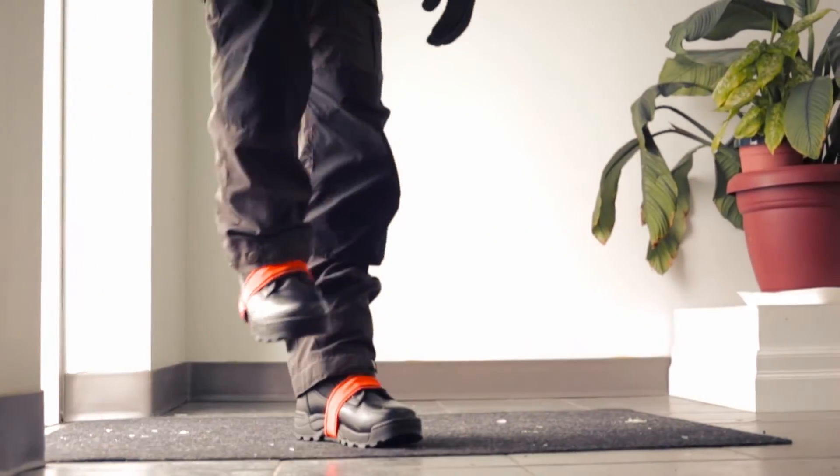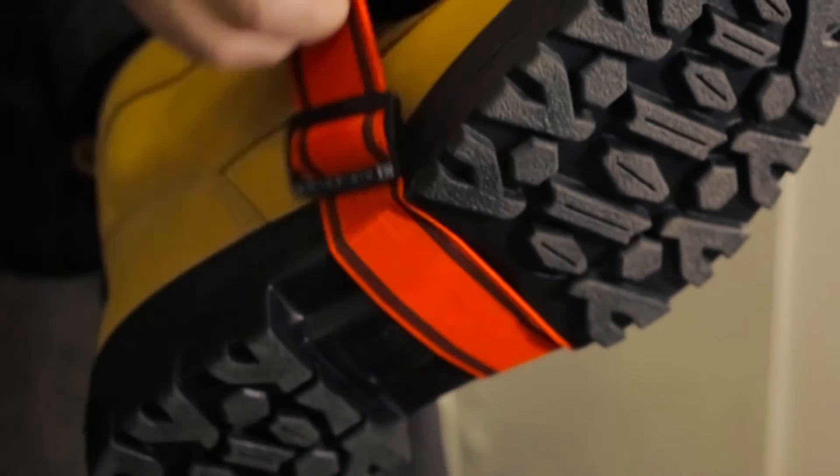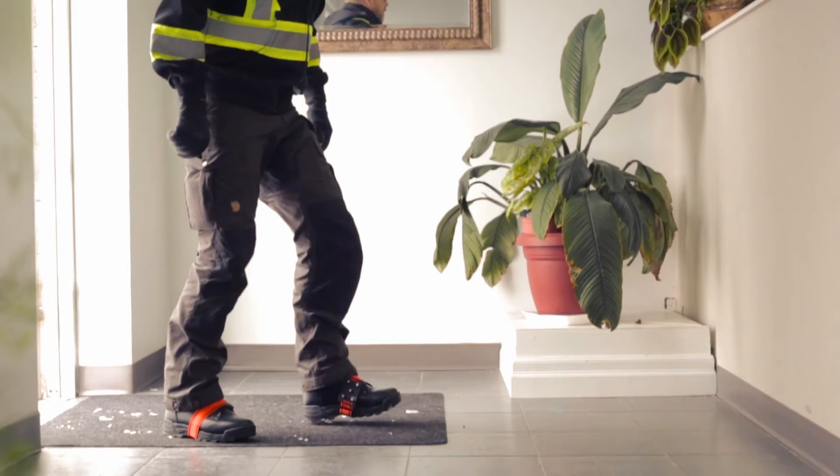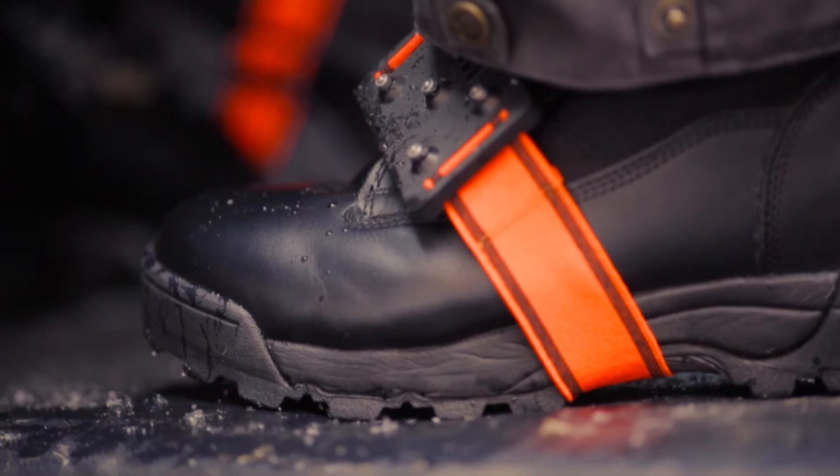Besides additional traction, another benefit of midsole ice cleats is the ability to quickly rotate them out of the way when going indoors or before driving. This helps on hard floors, prevents damage to soft floors, and keeps them out of the way of the pedals.